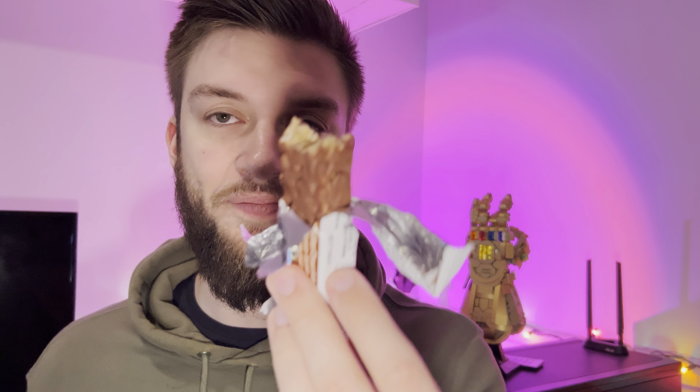It is a soy protein though, so that's one thing to keep in mind. It's not going to be like a whey protein, it is soy protein. Give me the last bite and give it my final review. Yeah, you get four bars per box and it's like four or five dollars, I think.